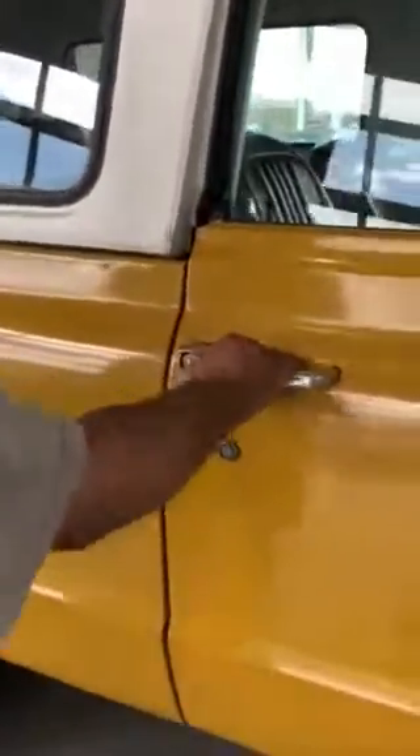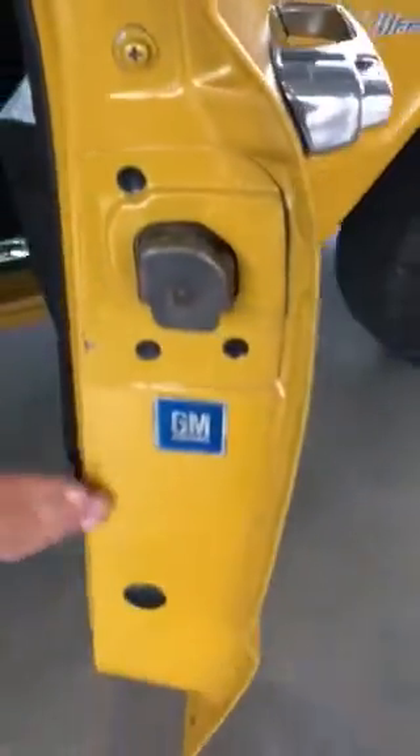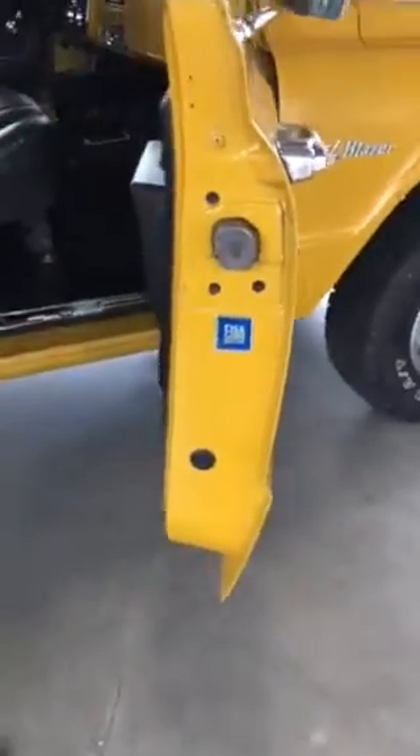But the doors shut very nicely. All of the jams look really nice and solid. Door panels and rocker panels are all solid. There's no rust under here or anything like that. Super solid.